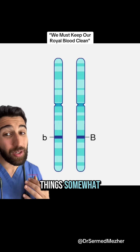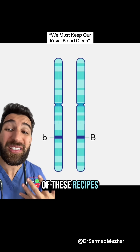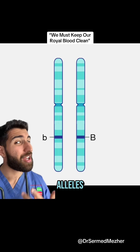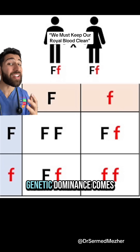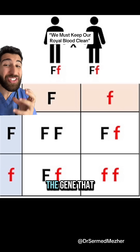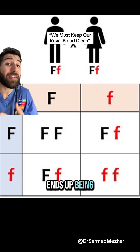See, what complicates things somewhat is that almost every one of these genes has two different versions of these recipes, which we call alleles. So how does your body then know which one of them to follow? Well, that's where genetic dominance comes in, which means that the gene that is fighting harder to be expressed ends up being the recipe that gets read.